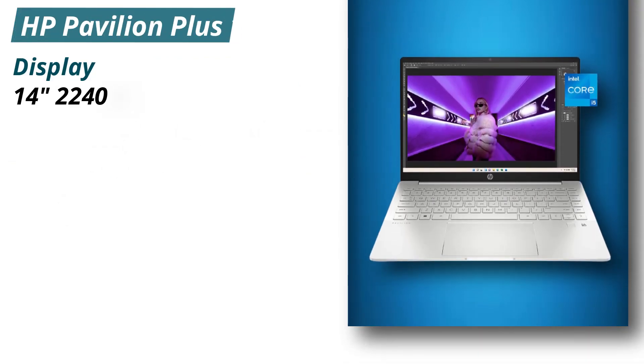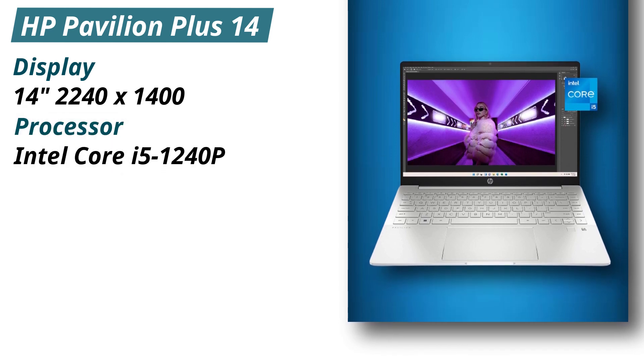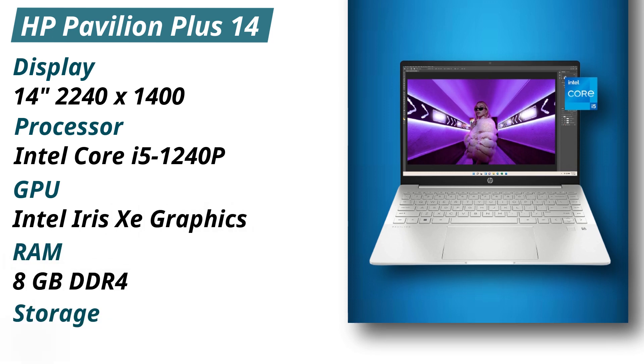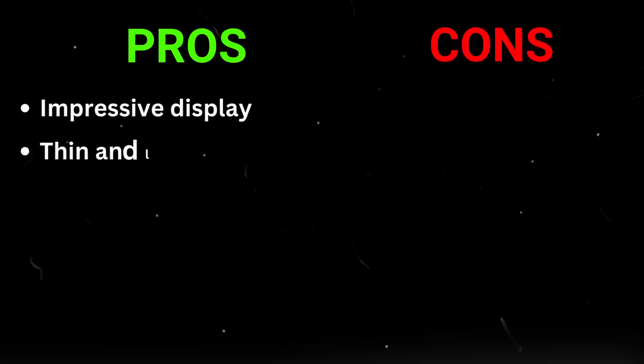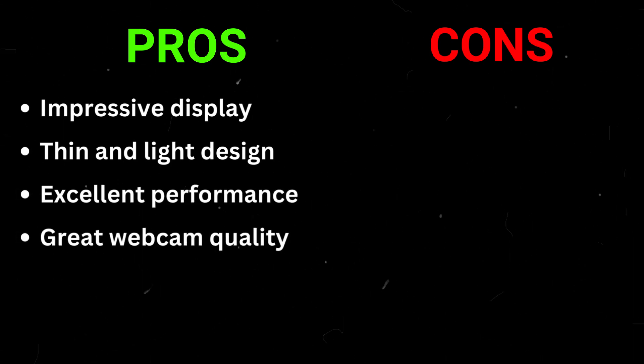Specifications: Display 14 inches 2240x1400, Processor Intel Core i5-1240P, GPU Intel Iris Xe graphics, RAM 8GB DDR4, Storage 512GB PCIe NVMe M.2 SSD. Pros: Impressive display, thin and light design, excellent performance, great webcam quality. Cons: Bad battery life, no Thunderbolt 4 ports.